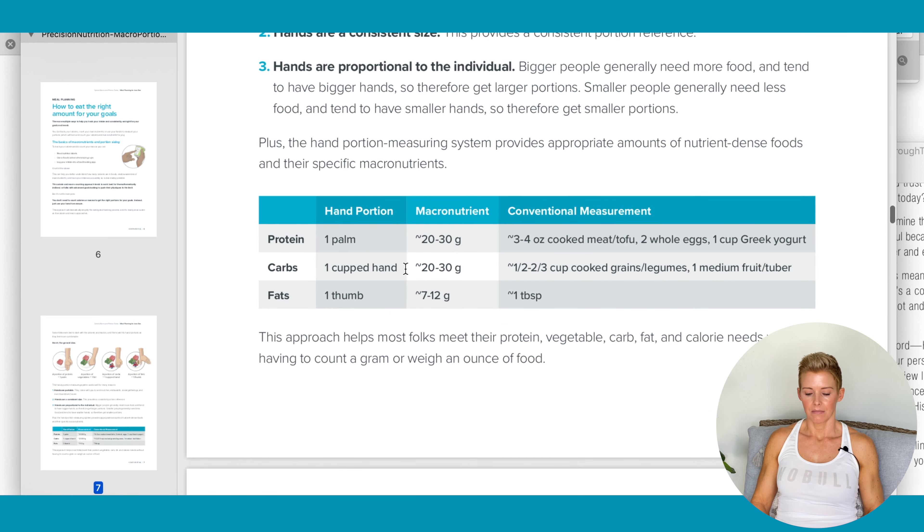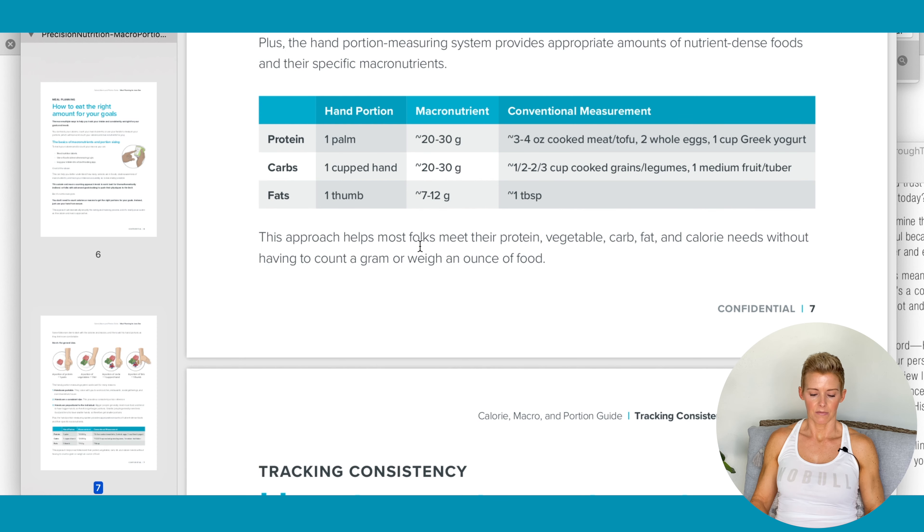It tells you how much each part of your hand is worth. If you're a woman, you have a smaller palm so it's probably going to be more like 20 to 25 grams of protein. A man has a bigger palm so his protein would be more like 30 grams. Same with carbs and fats.